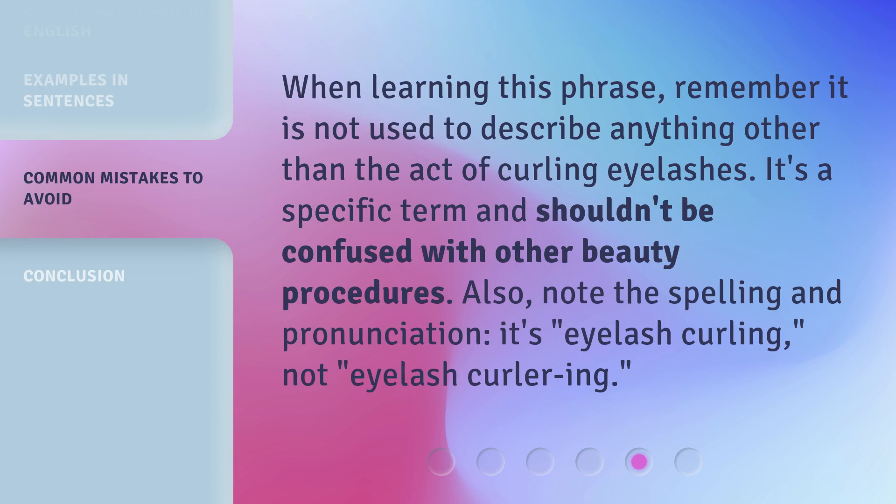When learning this phrase, remember it is not used to describe anything other than the act of curling eyelashes. It's a specific term and shouldn't be confused with other beauty procedures. Also, note the spelling and pronunciation — it's eyelash curling, not eyelash curler-ing.